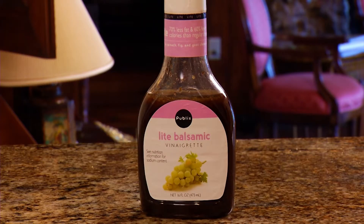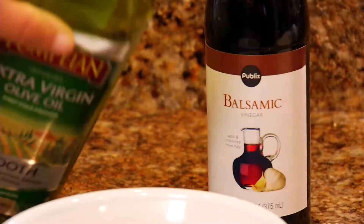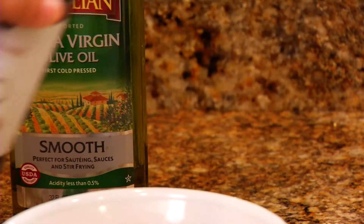Also, look at the ingredient list, especially on low-fat salad dressings. You may find nothing but preservatives, caramel coloring, and cornstarch. A lot of low-fat dressings have a lot of added sugars, so you're not necessarily winning by choosing a low-fat dressing. You might be better off drizzling your salad with a little extra virgin olive oil and balsamic vinegar.